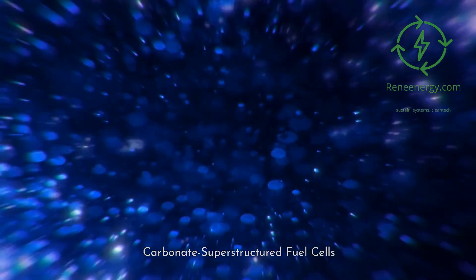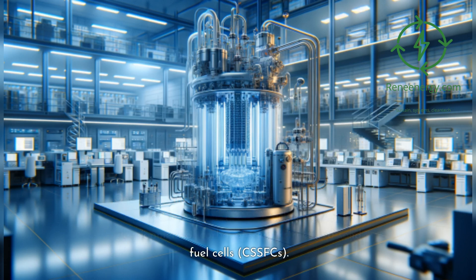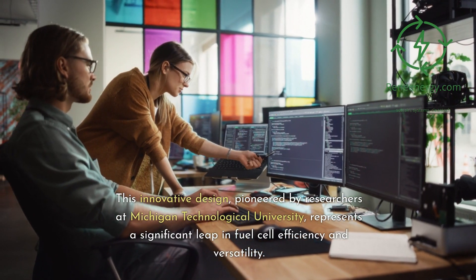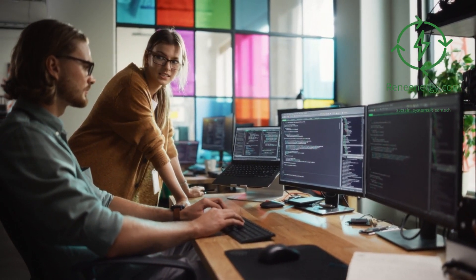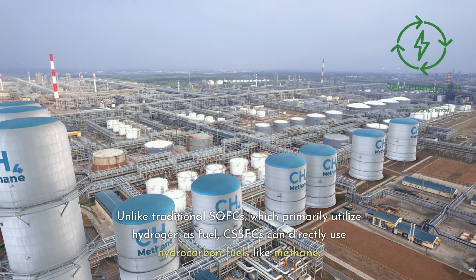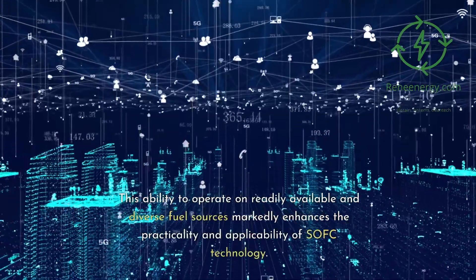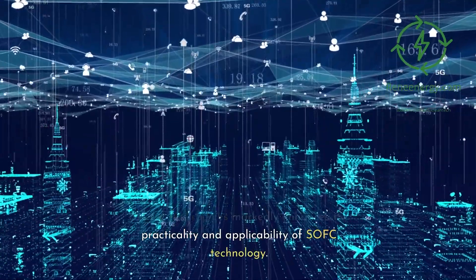Carbonate superstructured fuel cells. One of the most notable recent advancements in solid oxide fuel cell technology is the development of carbonate superstructured solid oxide fuel cells, CSSFCs. This innovative design, pioneered by researchers at Michigan Technological University, represents a significant leap in fuel cell efficiency and versatility. Unlike traditional SOFCs, which primarily utilize hydrogen as fuel, CSSFCs can directly use hydrocarbon fuels like methane, markedly enhancing the practicality and applicability of SOFC technology.